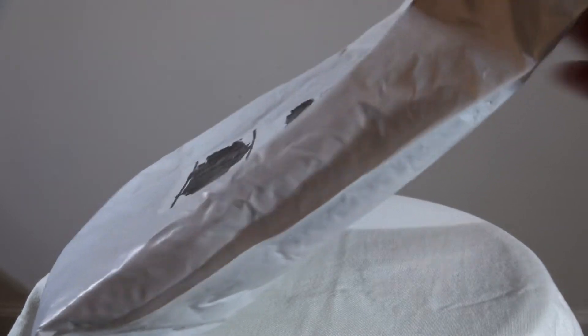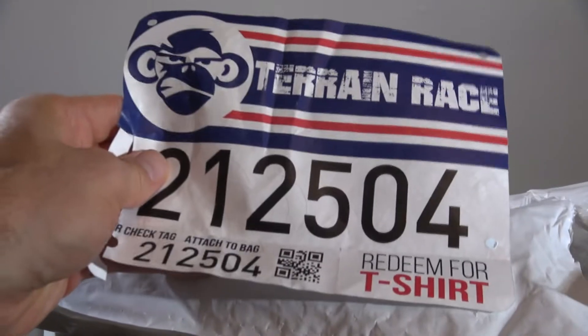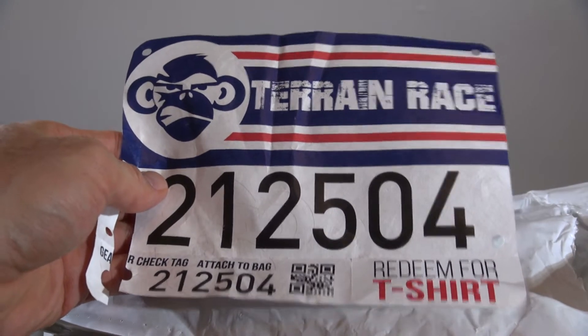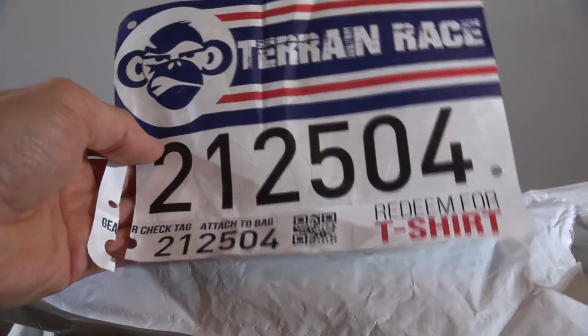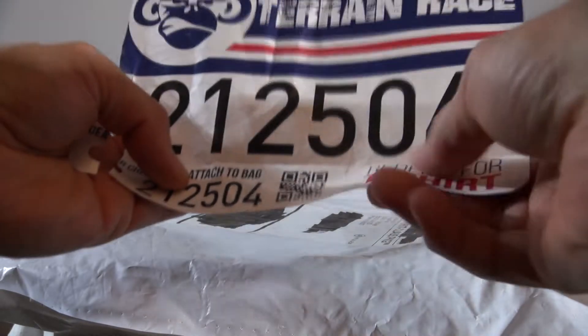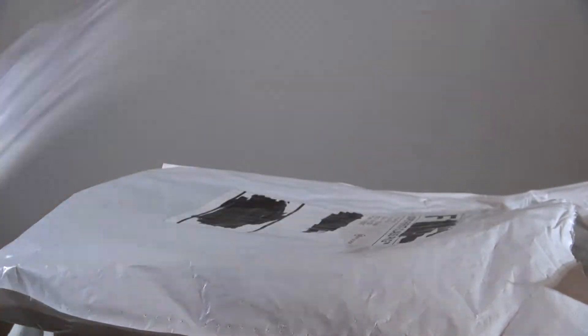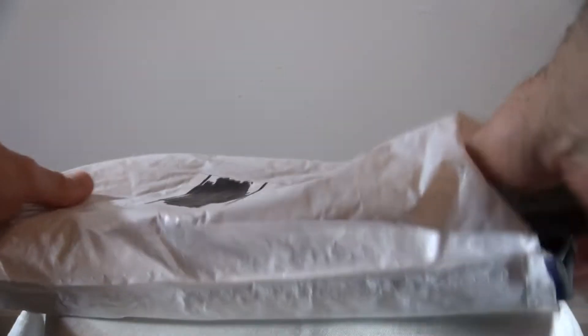I did this event months and months ago, so there was a waiting period involved, but nonetheless here comes everything. A legit bib — you would get this exactly at the race. I got my check bag ticket over here, redeemable for a t-shirt. These detach. Okay, cool — there I am. Awesome.